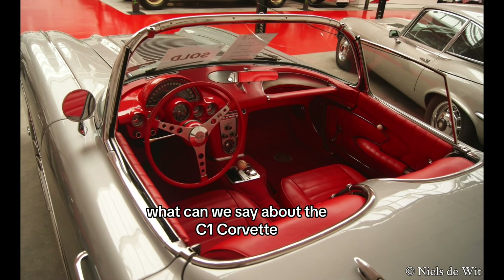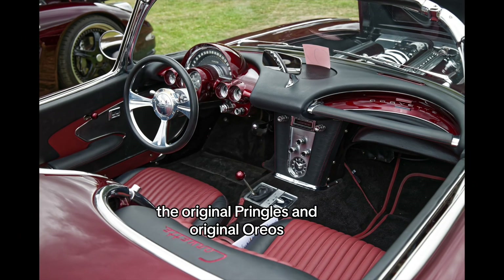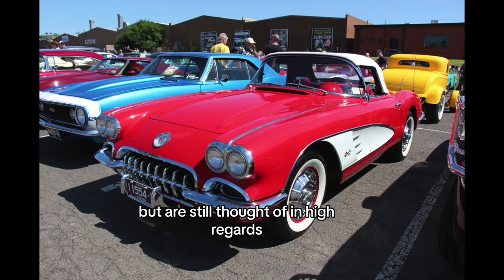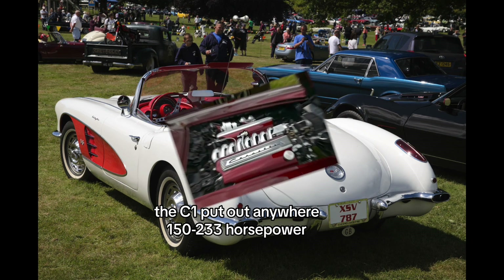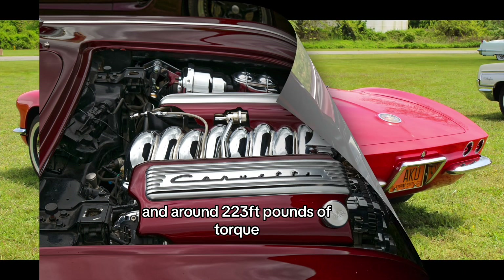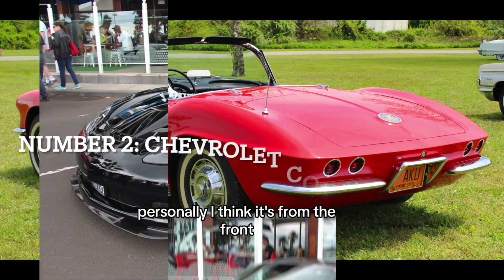What can we say about the C1 Corvette? It was the original — just like the original Cars movie, original Pringles, and original Oreos have been around for a long time but are still held in high regard. The same can be said about this beautiful vehicle. The C1 put out anywhere from 150 to 233 horsepower and around 123 foot-pounds of torque. Lightning McQueen was actually partly based on this Corvette — personally, I think it's from the front.